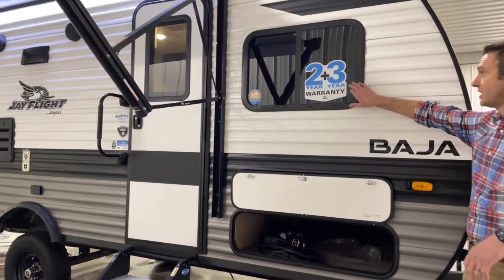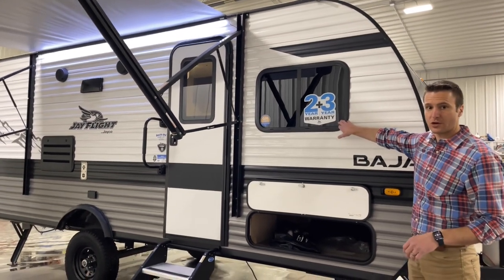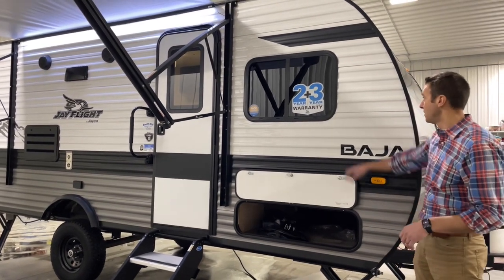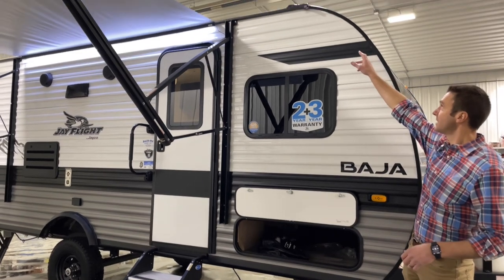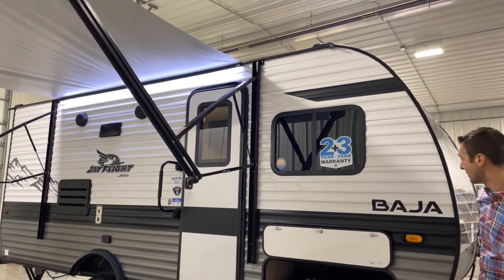We have Jayco's two-year front-to-back warranty and a third-year limited structural warranty on this — one of the best warranties in the business. We also have tinted windows on this as well.